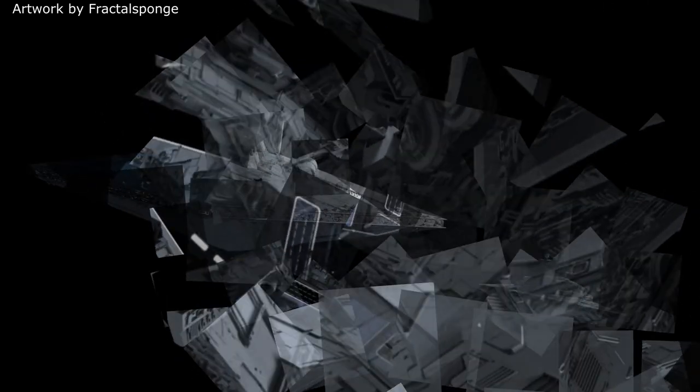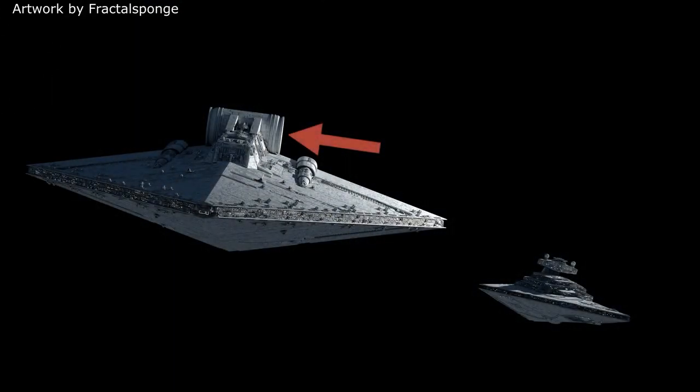For those of you wondering what that big cylinder on the back of the ship is, it's the ship's transport ring, which can be used to store many things like supplies and equipment.